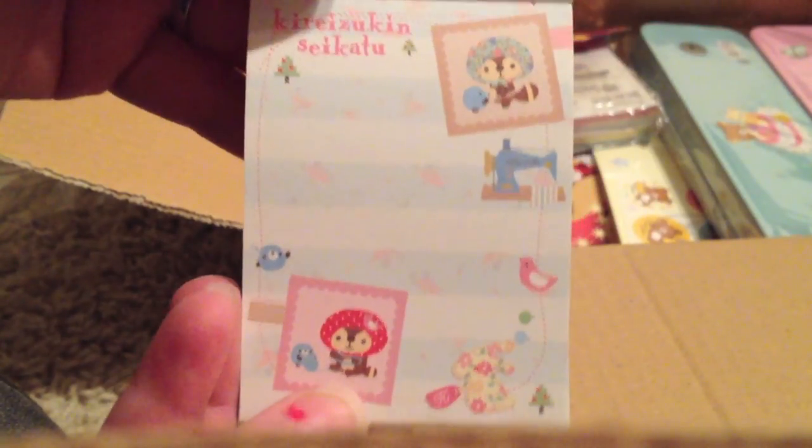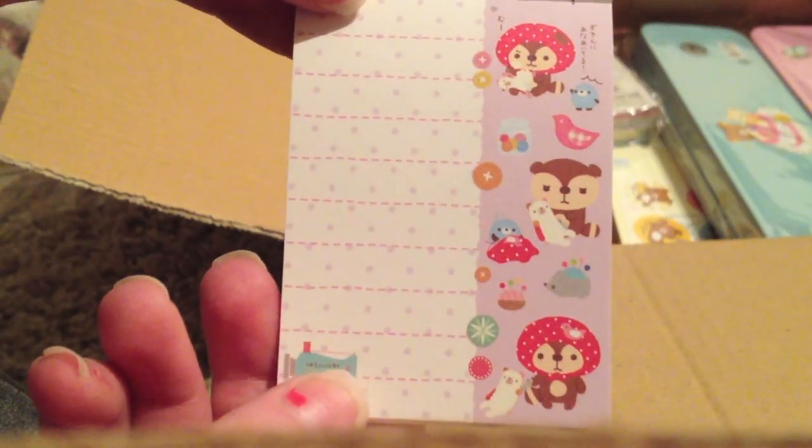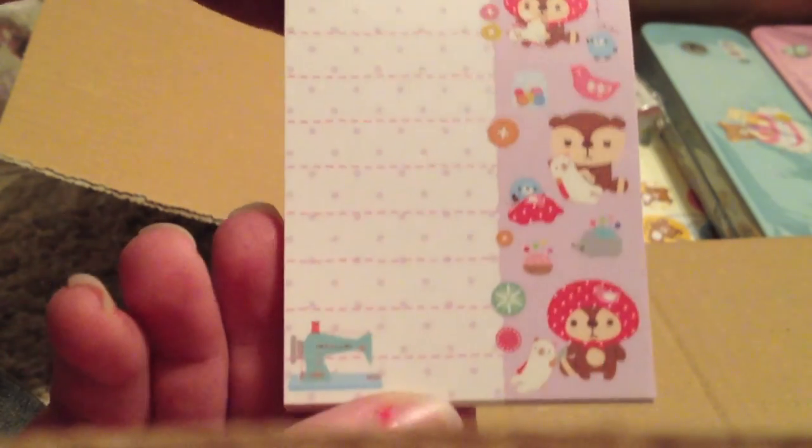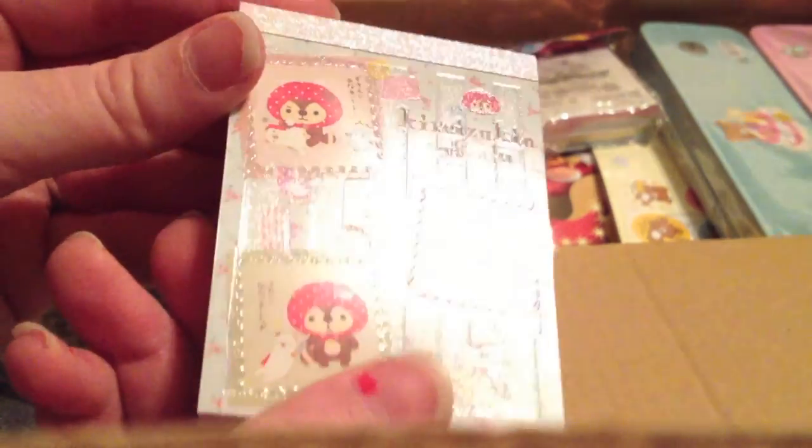I didn't know he was a boy — I thought it was a girl, because he's dressed like a housewife. But no, he's a guy. That's so cute. So there's one with a little sewing machine, and this one's only two designs. There are little buttons and another sewing machine. I like sewing, so I like this one, and it's very sparkly.